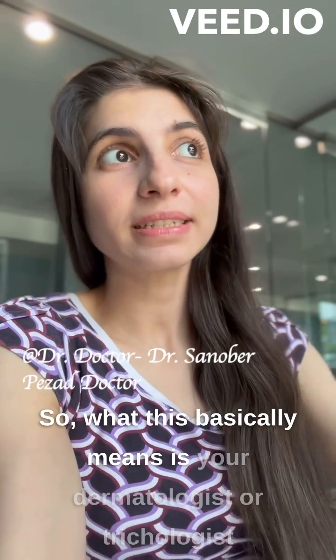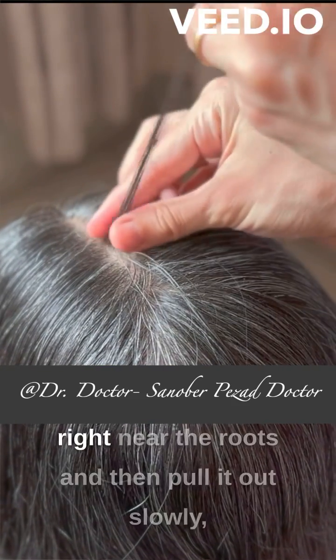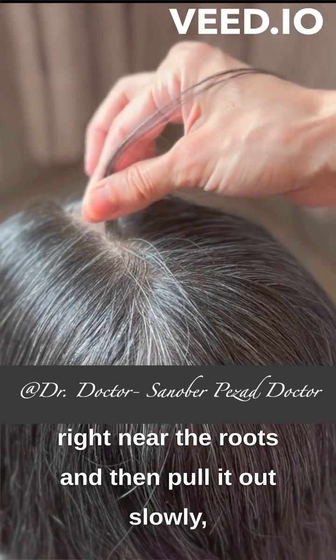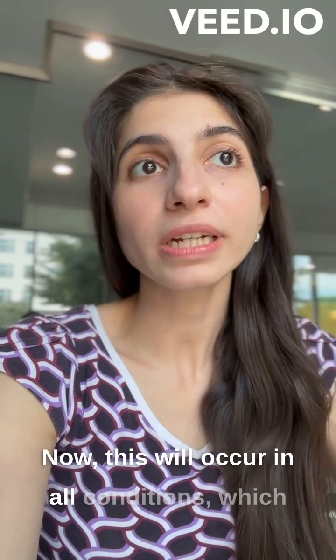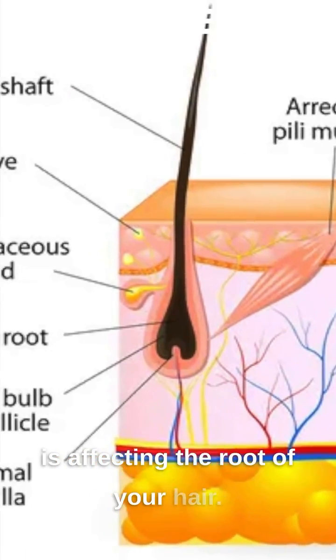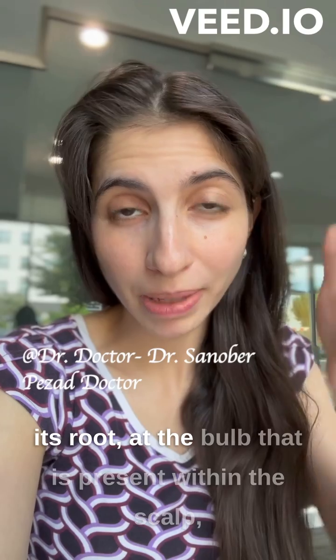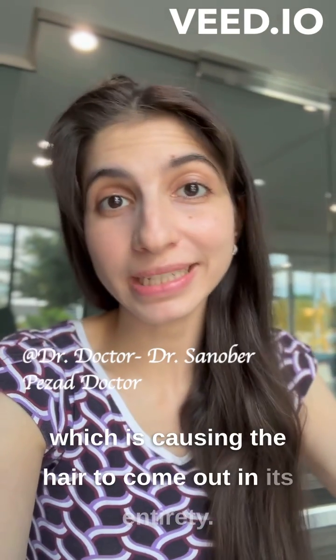Your dermatologist or trichologist will grasp a set of 50 to 80 hairs right near the root and then pull slowly with a gentle but firm tug. This occurs in all conditions affecting the root of your hair, where the hair has been weakened at the level of its bulb within the scalp, causing the hair to come out in its entirety.